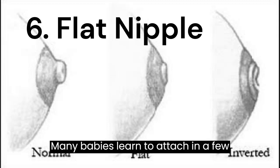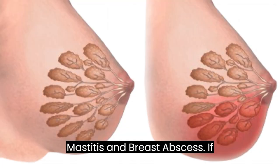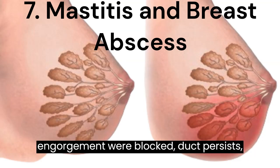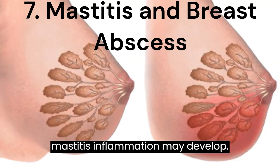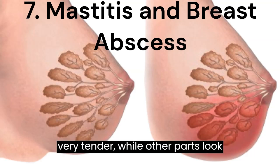Many babies learn to attach in a few days. 7. Mastitis and Breast Abscess — If engorgement or blocked duct persists, mastitis, an inflammation, may develop. Part of the breast becomes red, hard and very tender while other parts look normal.